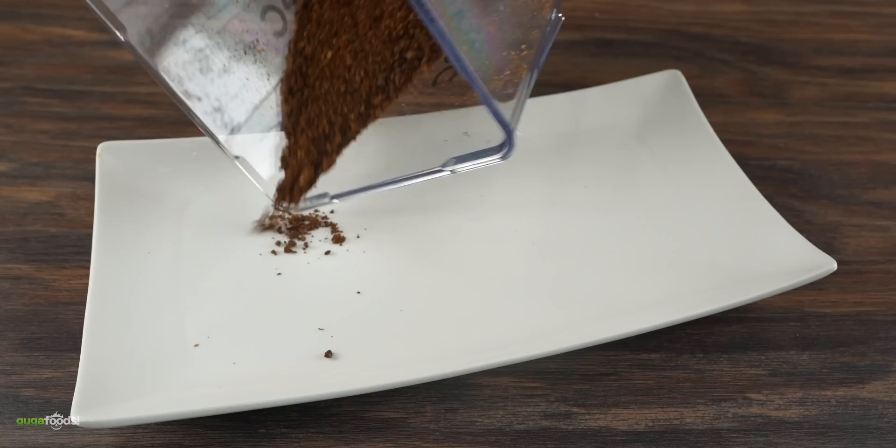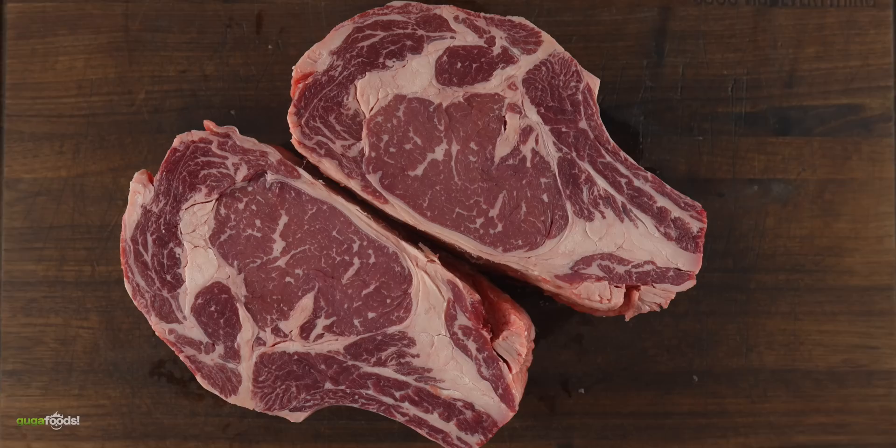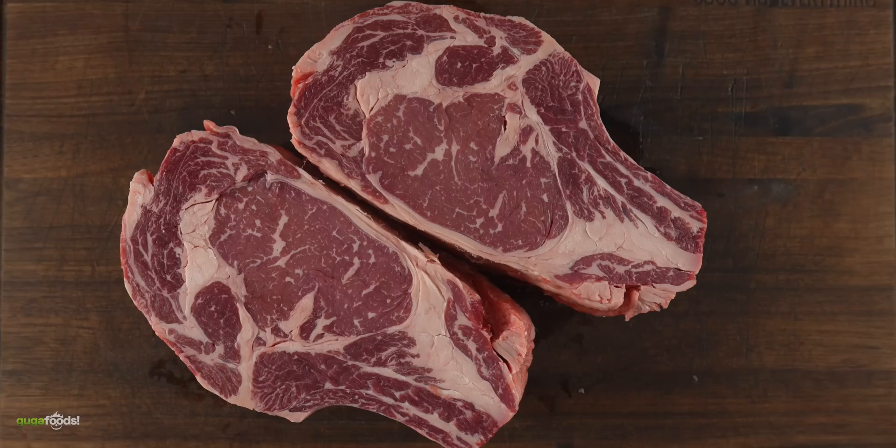This is by far the most expensive coffee in the world, and today we're going to be dry aging with it. Hopefully it's going to make the steaks taste incredible, and for that I'm going to be using this beautiful rib roast. The first thing to do was to split it in half, and we must have a control in order to run this kind of experiment.